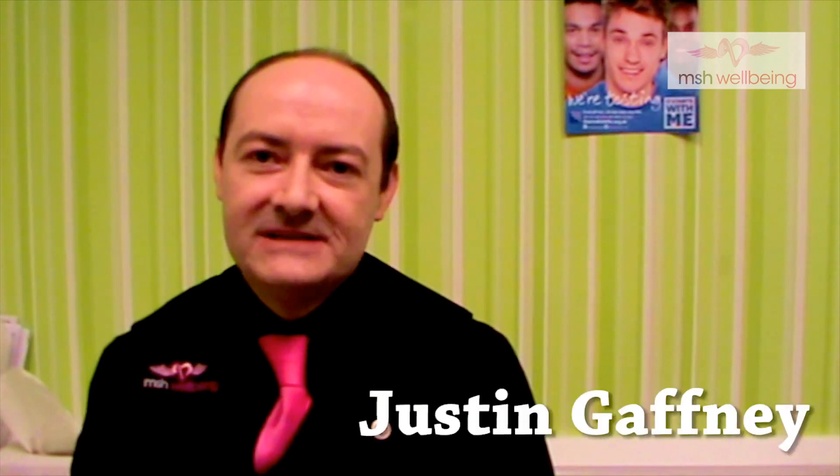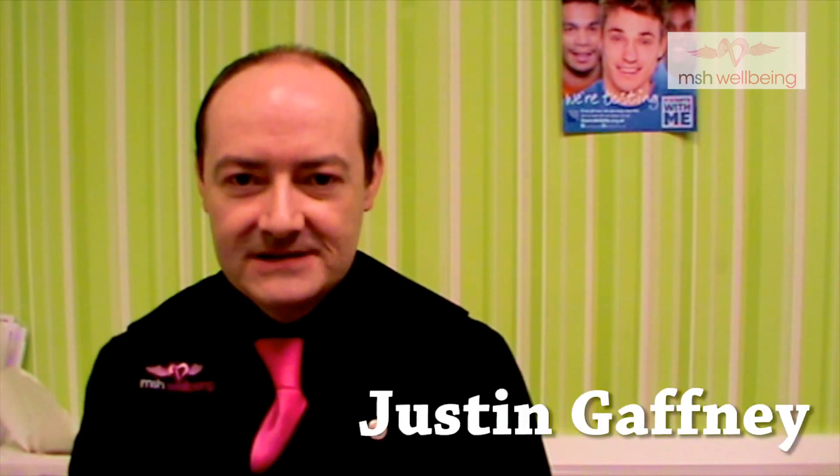Hello, my name's Justin and I'm the Senior Practitioner at MSH Wellbeing. I'd like to welcome you to this series of short videos talking about the latest developments in HIV, in our run-up to HIV and World AIDS Day on the 1st of December.